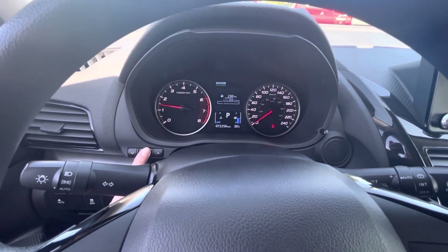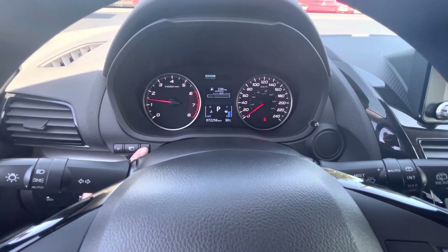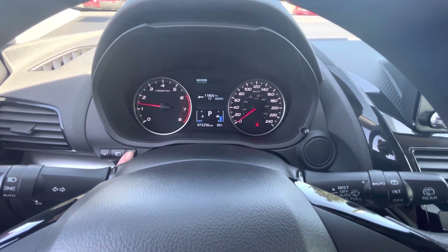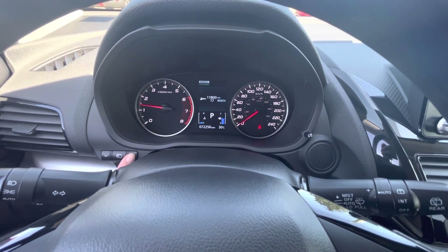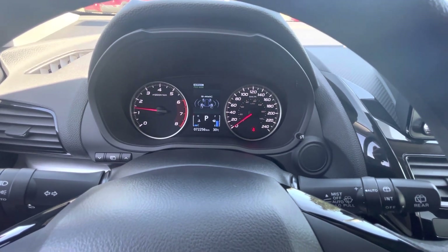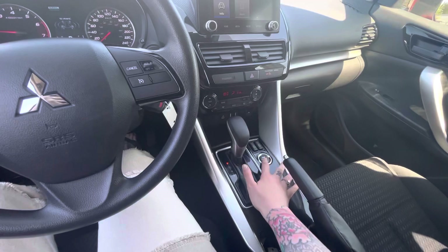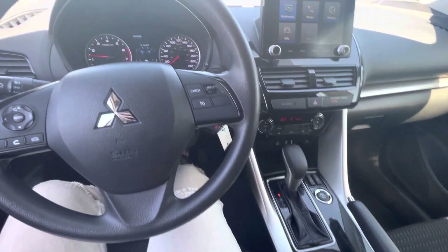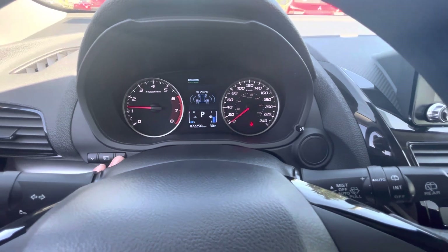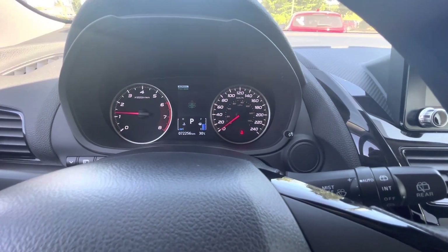...auto headlights, auto rain sensors, so everything is convenient for you. It's got 72,000 kilometers on it. You can change right here what you're viewing — hold that button for your trip, settings, when your next service appointment is. And there's the all-wheel drive readout — there's a little button down here so you can change it to snow, gravel, or normal, and it shows you which wheel is working more than the other.